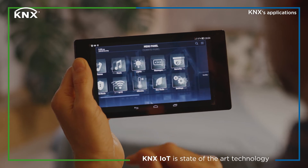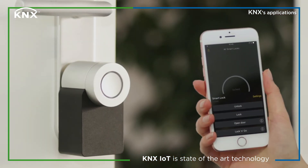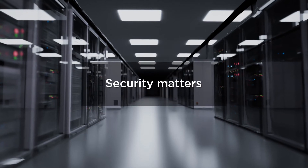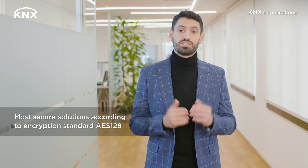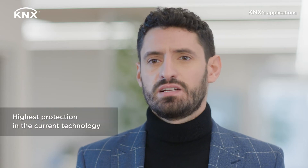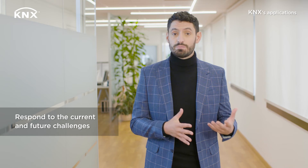KNX IoT is state-of-the-art technology and it will also support diverse interactions between KNX and third-party equipment, driven by relevant use cases from various categories. KNX is committed to being the most secure solution in the smart home and building automation market. This is why KNX is the first technology to meet the highest security requirements, according to the encryption standard AES-128. KNX has implemented the highest standard of protection, and KNX Secure has been developed to respond to current and future challenges regarding cyber security in building automation.